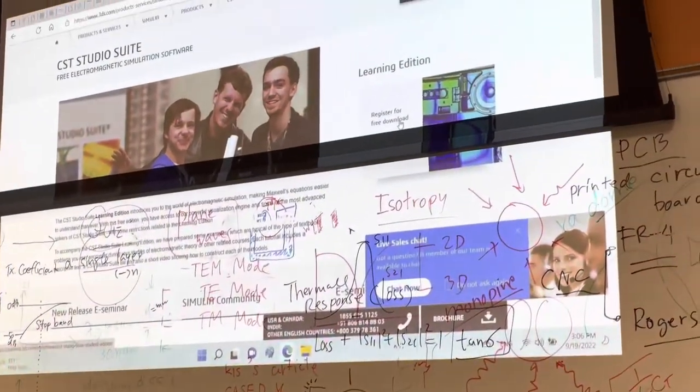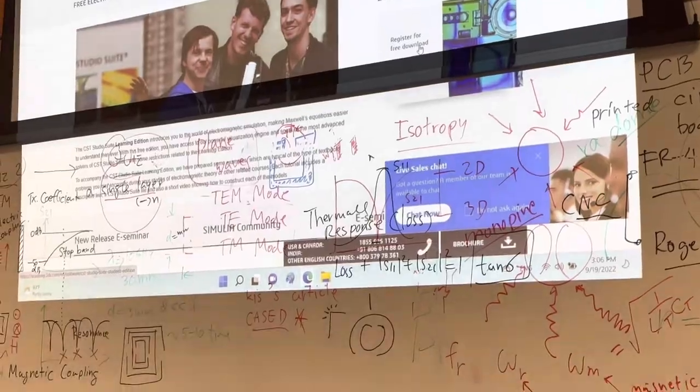My electromagnetic class just ended, so now I'm heading to the tutoring center where I work. I work in the tutoring center for STEM courses, so I'm walking there right now and you guys can see where I work.